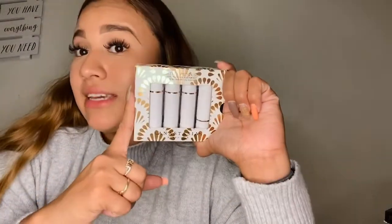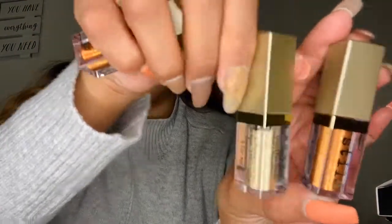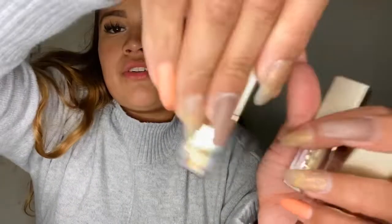I'm also going to show you guys this Estela liquid eyeshadow in glitter and glow. I don't own any glittery stuff — I love eyeshadows but I'm not usually a fan of glitter — but I told myself to just give it a try and come out of my comfort zone. This one was about $12.99 to $13, so I got it and hopefully I like them.